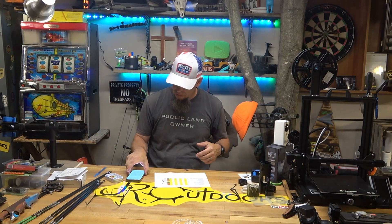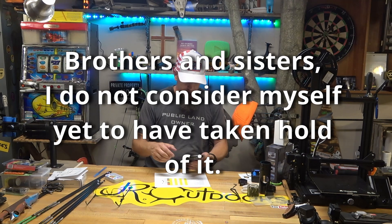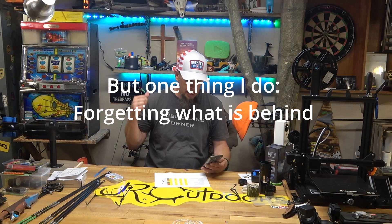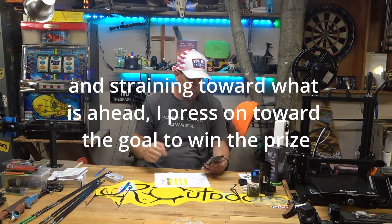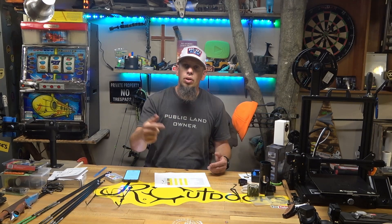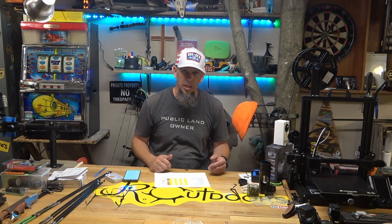And I think I'm going to do that right here. I'll be going to Philippians chapter 3, verse 13. It says: 'Brothers and sisters, I do not consider myself yet to have taken hold of it, but one thing I do — forgetting what is behind, straining forward towards what is ahead. I press on towards the goal to win the prize for which God has called me heavenward in Christ Jesus.' If you want to know what that means, hit me up in the comments or send me an email at jeremyrigganoutdoors at gmail.com.